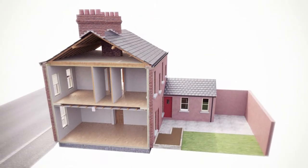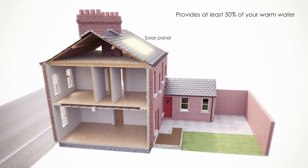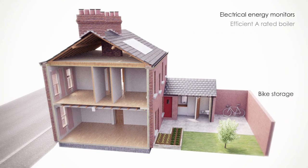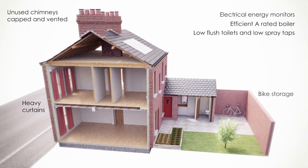At numbers 22 and 24, two houses were combined by Hearth Housing Association to create one larger home while retaining the character of the street. The combined house has space for a garden or vegetable patch at the back.